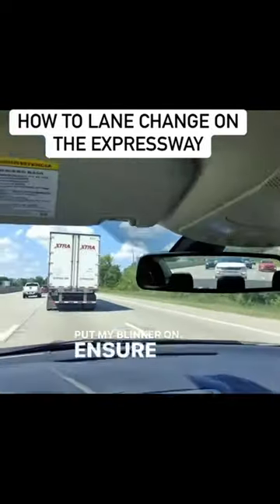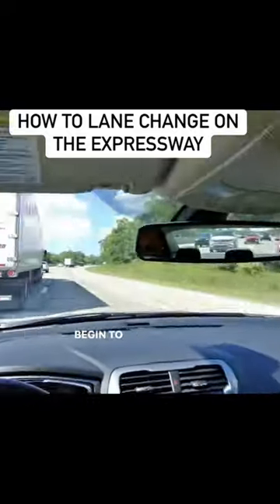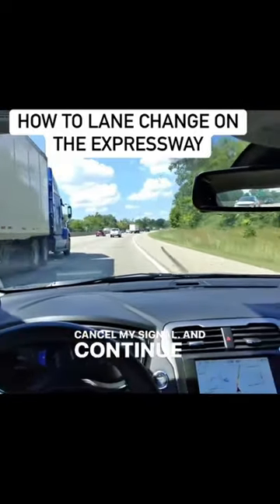Put my blinker on, ensure that I have the proper space, begin to move there smoothly, cancel my signal, and continue ahead.